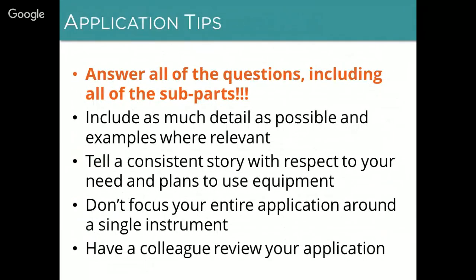A few tips for how to apply: the most important one is that we need all applicants to answer all of the questions, including all subparts, as completely as possible. Our reviewers do not respond well to incomplete answers — both because they don't have the information they need and also because it doesn't reflect well on the applicant's ability to follow directions. It may seem obvious, but this is the most important thing: make sure you answer all of the questions. Do include as much detail as possible including examples — our reviewers really respond well to examples.